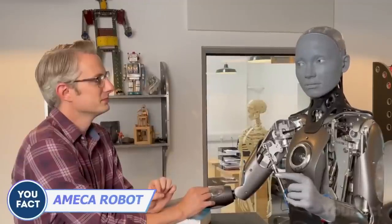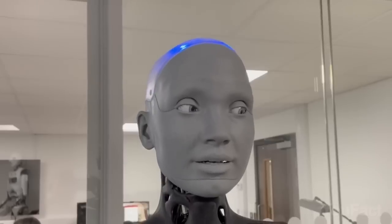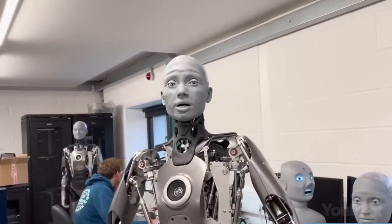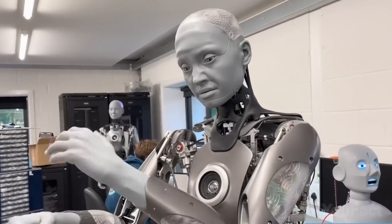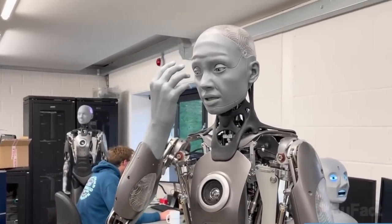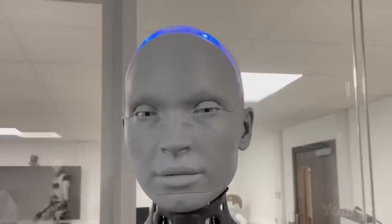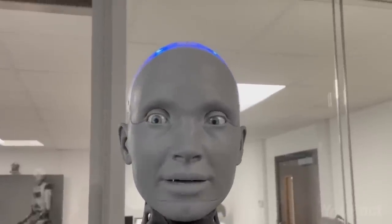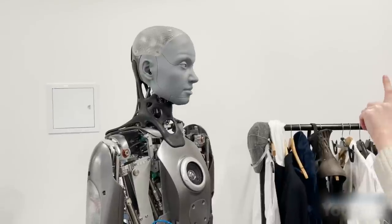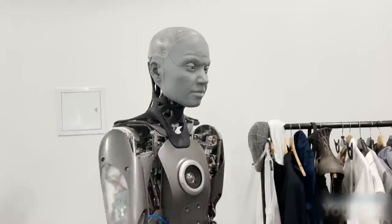Let's check out Ameca, the hottest new player in the humanoid robot scene, brought to you by Engineered Arts. Just imagine an AI that looks and moves like a human — that's precisely what Ameca brings to the table. Take a peek at its facial expressions, the way it gracefully maneuvers its hands, and how it responds to questions. It can even mimic your own facial expressions. And the best part? You can upgrade it whenever cooler tech hits the market, thanks to its continuous connection to the cloud, guaranteeing it remains at the forefront of technological advancements.